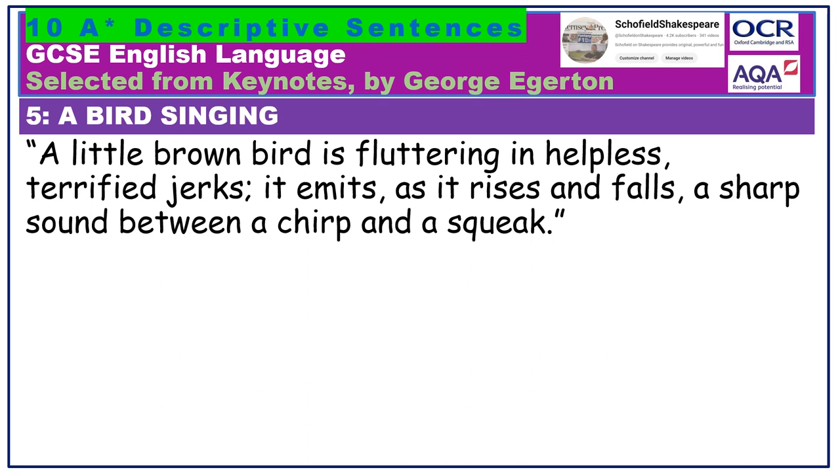A little brown bird is fluttering in helpless, terrified jerks. It emits, as it rises and falls, a sharp sound between a chirp and a squeak. I love the unusual sound the brown bird makes, which can't quite be described — it is a sharp sound between a chirp and a squeal. Levels of ambiguity can make writing more interesting. Semicolon used accurately.